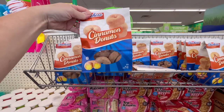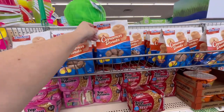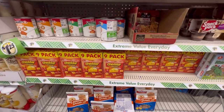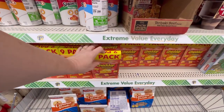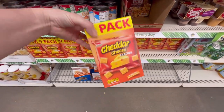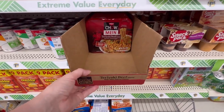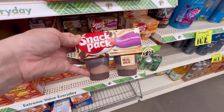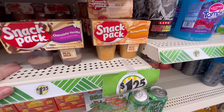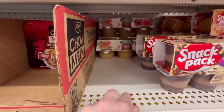Cinnamon donuts! I'm really craving the chocolate ones — I wish they had them in chocolate. They've got this 9-pack Cheddar Cheese Crackers. Ooh, Snack Pack! Chocolate and vanilla... and butterscotch. And some applesauce back there — cinnamon applesauce.